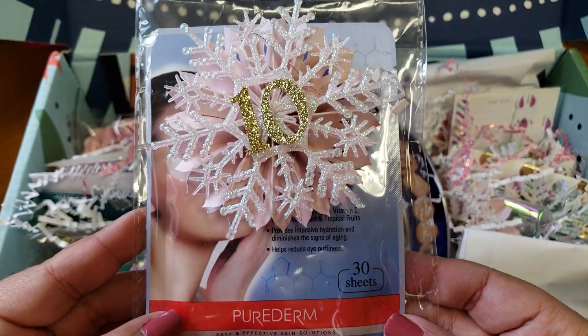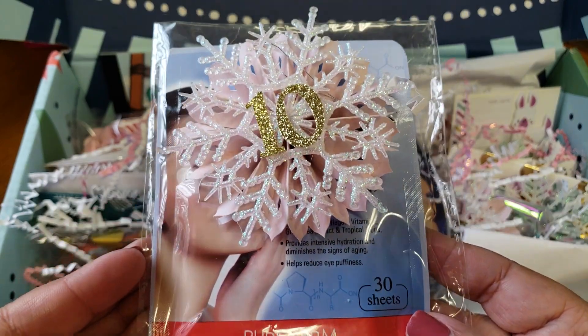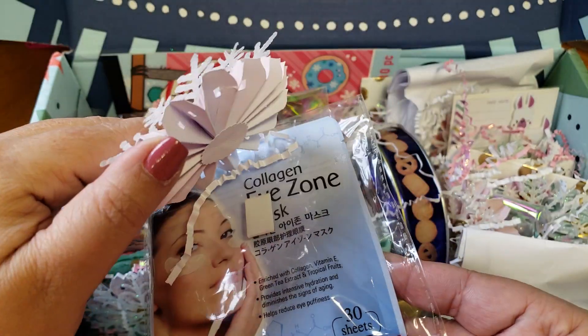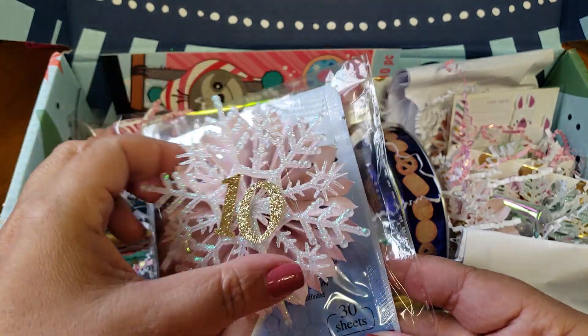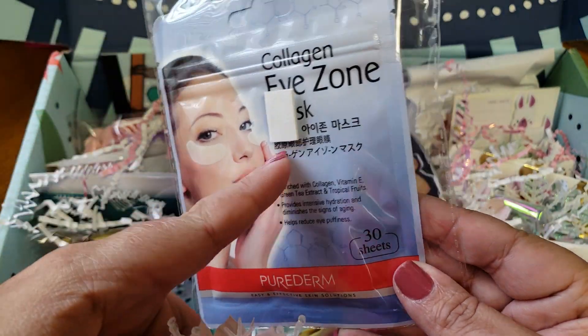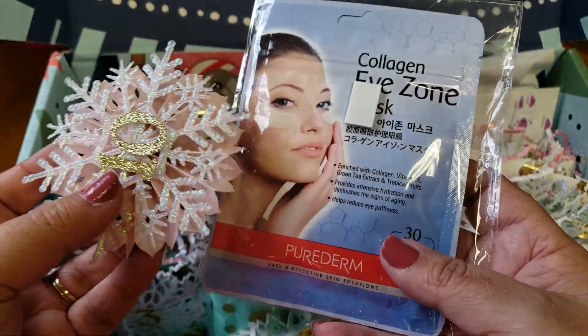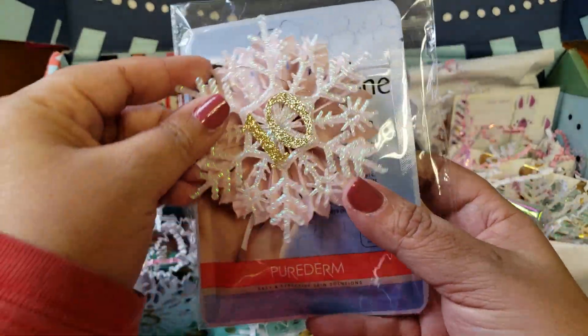This one is number 10, and number 10 is a face mask. It comes with 30 little sheets — who doesn't love face masks? They're like little eye zone ones that you can put under your eyes if you wake up and you have bags under your eyes. So cool, thank you.